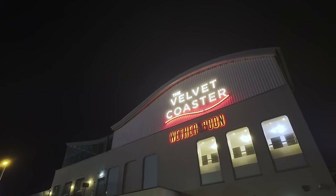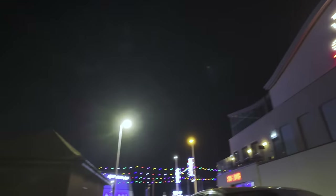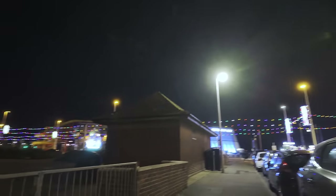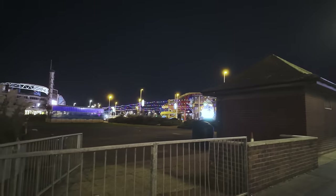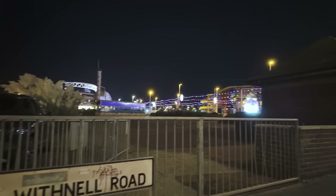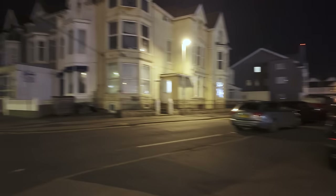I'm just at the side of the Velvet Coaster, by this bit of spare land. I'm supposed to be putting a big food court in there with containers and everything but I don't think anything came of it. This road here is called Withnell Road — let's take a little look down here.